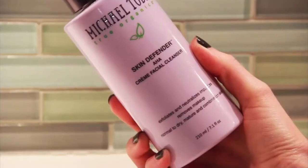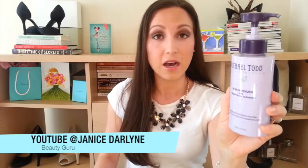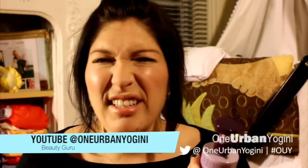For my cleanser I've been using this Michael Todd Skin Defender AHA Cream Facial Cleanser, and this cleanser is like holy grail for me. This is a glycolic cleanser. It's a wonderful way to get rid of all of those dead dry skin cells that dull your skin and to make things bright and shiny — it exfoliates and neutralizes impurities.